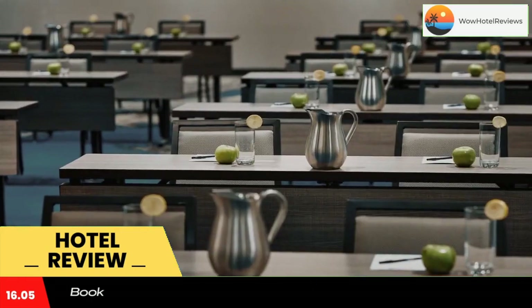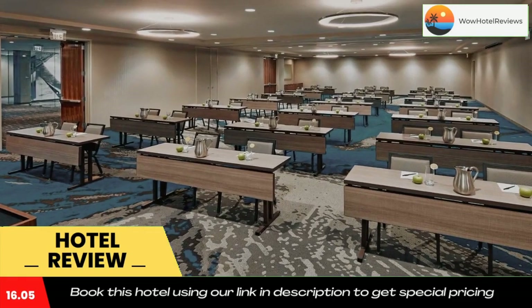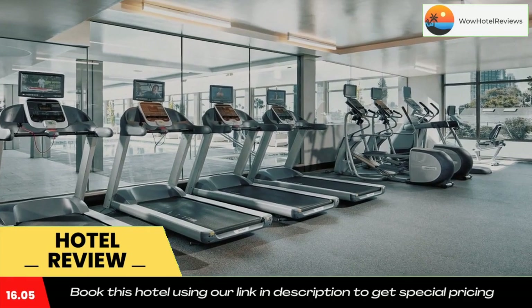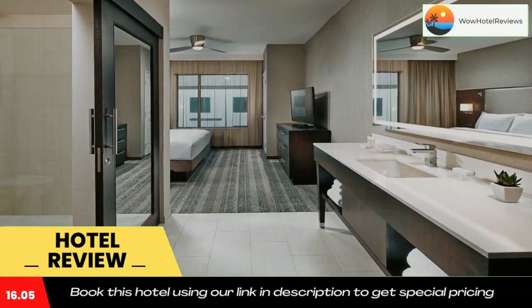The nearest airport is San Diego International Airport, 1.9 miles from Homewood Suites by Hilton San Diego Downtown Bayside. Use our link in the description to get a special discount on this hotel. Don't forget to like and subscribe to our channel.